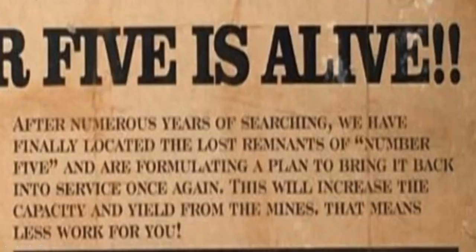So what could Number Five be referencing? 'Number Five is Alive.' How many giga coasters are there in North America? There are currently four operating giga coasters in North America — this would be Number Five. We also had 'giga' hidden on the last teaser poster. It could also be referencing that the ride — call it Ziz — is coming back to life as the fifth giga coaster in the chain and in North America.